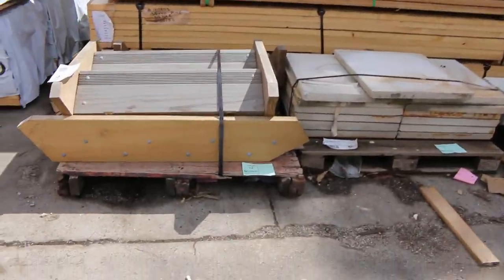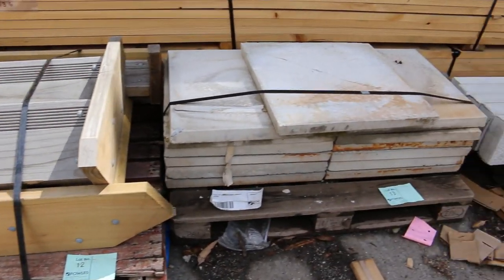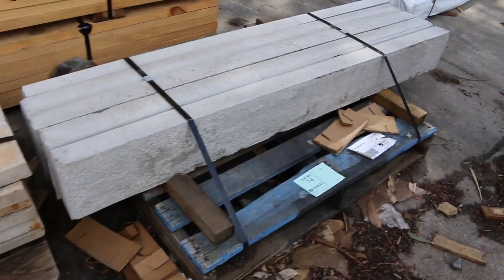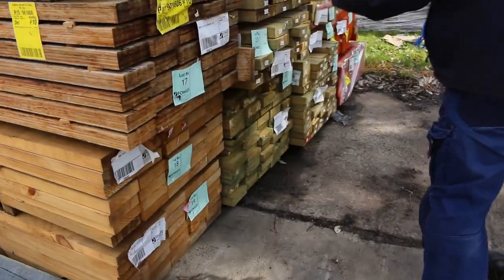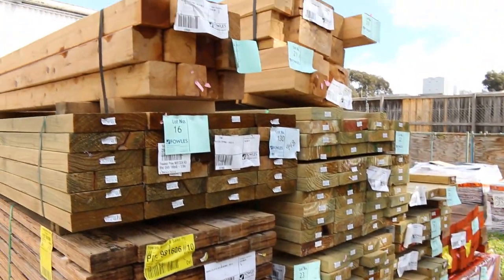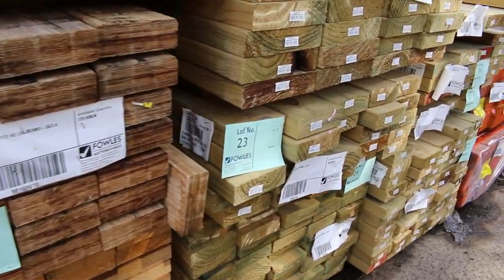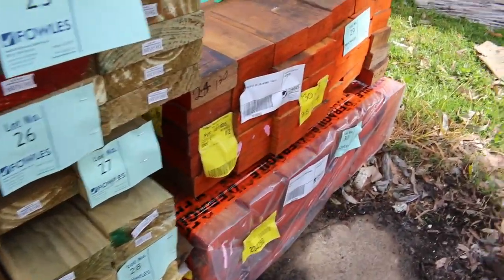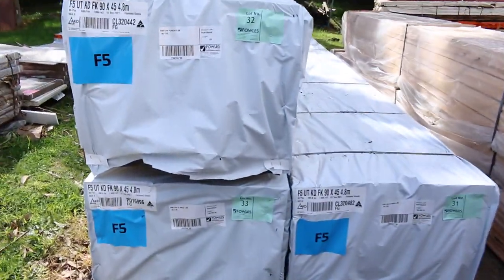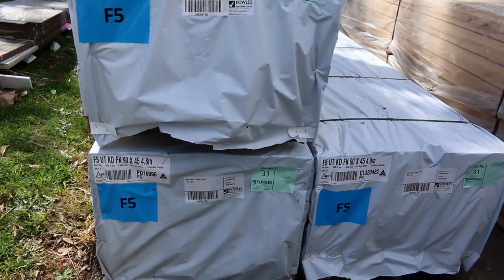Lot number 12, a little pallet of stair treads there to be cleared. Lot 13, some concrete pavers; lot 14, some concrete sleepers — they'll be cleared as well. Then we move into a little bit of mid-range treated pine. Some Cypress posts up the top there also. Once we get past that we move into some more LVL beams. Swinging around to the side, we've got some more 90x45 framing pine in 4.8s — three packs, lots 31, 32 and 33.